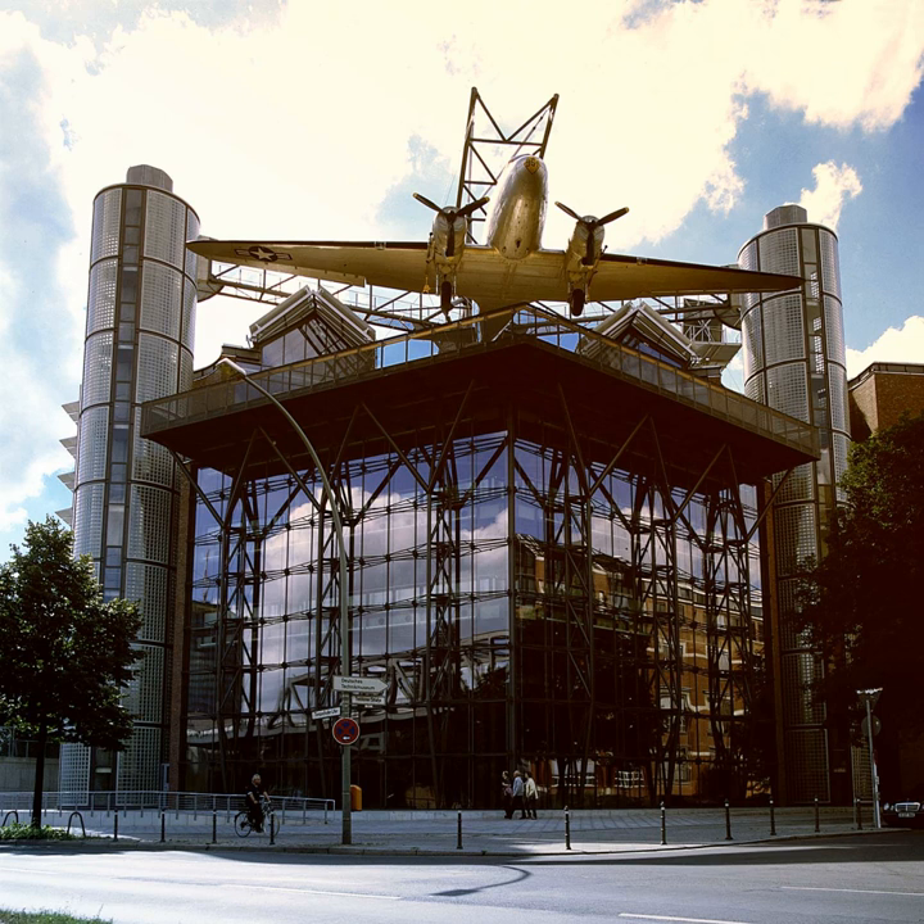Renamed Deutsches Technikmuseum in 1996, the exhibition area was gradually expanded. An adjacent new building complex was inaugurated in 2003, topped by a prominent U.S. Air Force Douglas C-47B, "Raisin Bomber", which can be seen with ease from the top of the Fernsehturm and formerly at Tempelhof Airport.